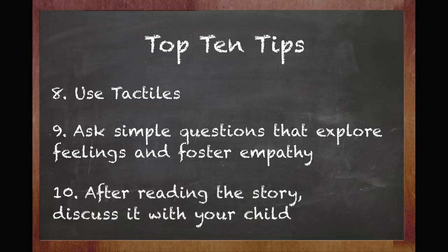And last on the list, when you finish the story, don't just close the book and say "wasn't that a nice story?" Discuss it with your child and explore the larger issues. "What was the story about? If you were in your house and you wanted to go into somebody else's room, would you just barge in like Goldilocks did?" "No."